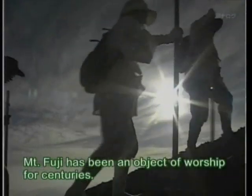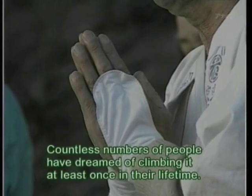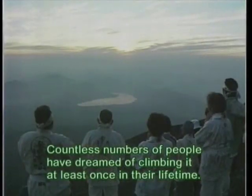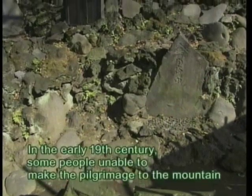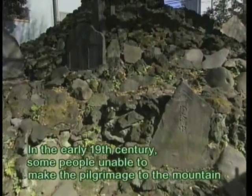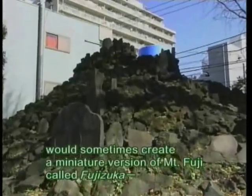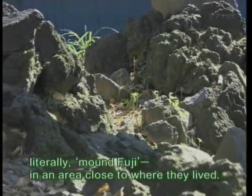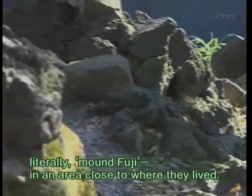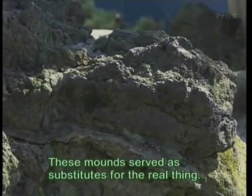Mount Fuji has been an object of worship for centuries. Countless numbers of people have dreamed of climbing it at least once in their lifetime. In the early 19th century, some people, unable to make the pilgrimage to the mountain, would sometimes create a miniature version of Mount Fuji called Fujizuka — literally, Mound Fuji — in an area close to where they lived. These mounds served as substitutes for the real thing.